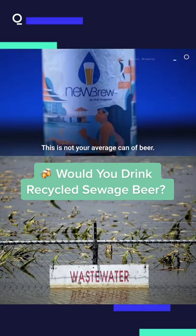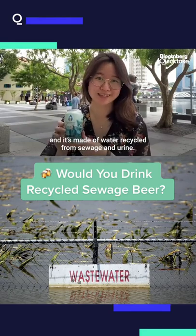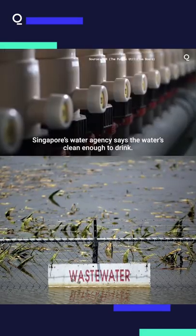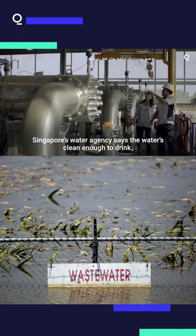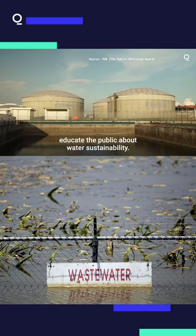This is not your average can of beer. It's called Neuru and it's made of water recycled from sewage and urine. Despite how it sounds, Singapore's water agency says that water is clean enough to drink. They also want to take this chance to educate the public about water sustainability.